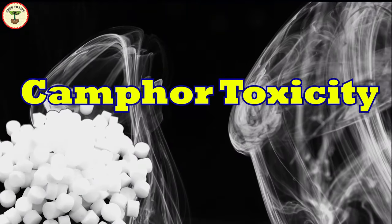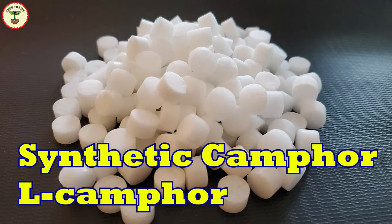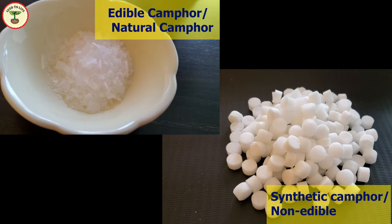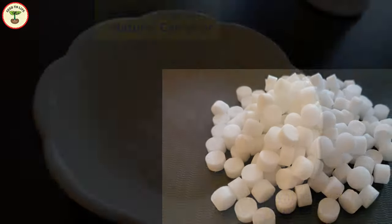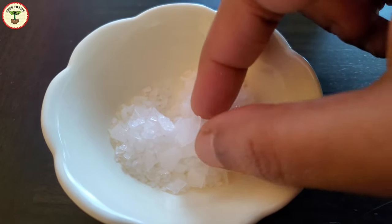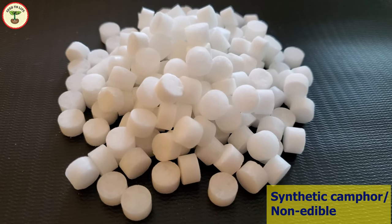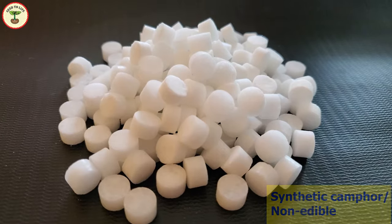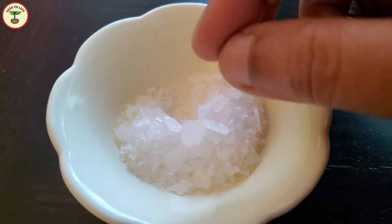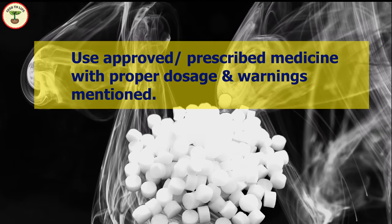Now let's talk about camphor toxicity. Natural camphor is also called D-camphor or dextrorotatory camphor, and L-camphor or levorotatory camphor is the synthetic one. Synthetic camphor shows higher toxicity compared to the natural one. It is really hard to know if the camphor is natural or not. Since many small manufacturing companies — not pharmaceutical companies — are producing this camphor, it is doubtful that it is easy to find pure natural camphor. So if you decide to use camphor for medicinal use, it is advisable to get an approved medicine with the proper dosage and warnings mentioned on the label.